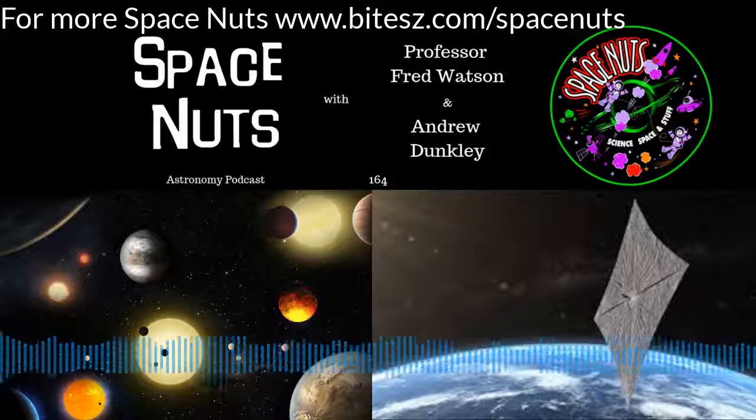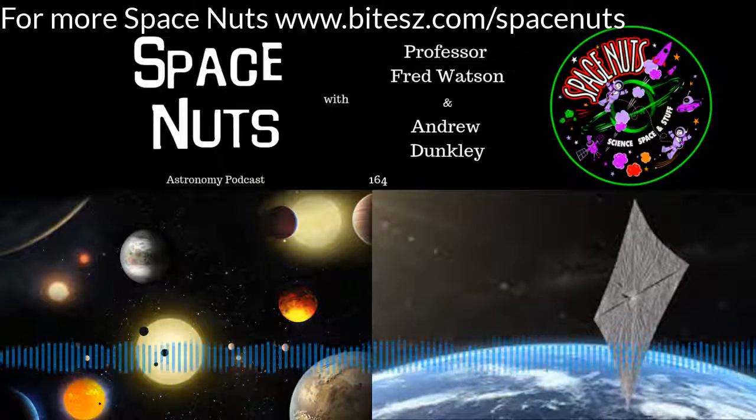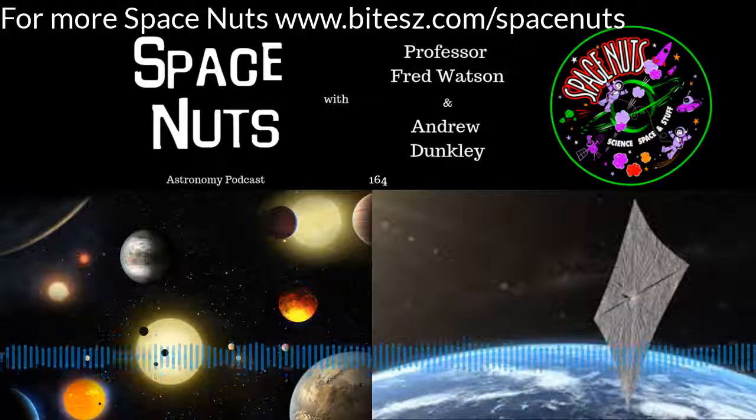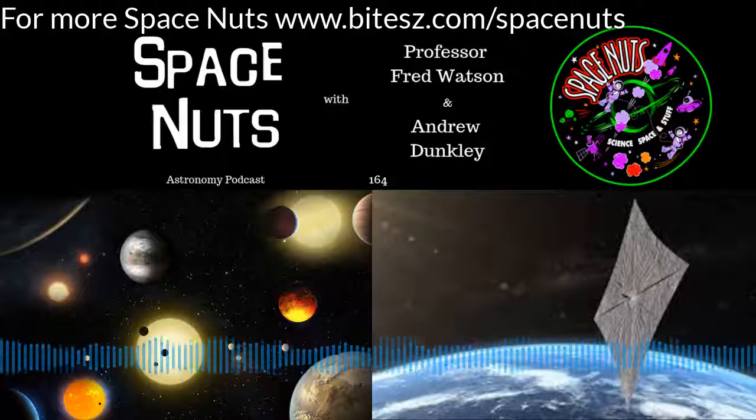One of the distinguishing features of TESS is that it will survey a very wide area of sky, unlike Kepler, which looked at a quite limited area of sky. TESS has the wherewithal to look at the whole sky. By doing that, you can build up statistics in perhaps a more sensible way than if you're just looking at one tiny patch of the sky.